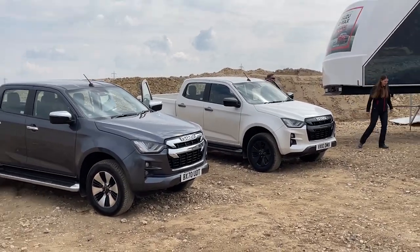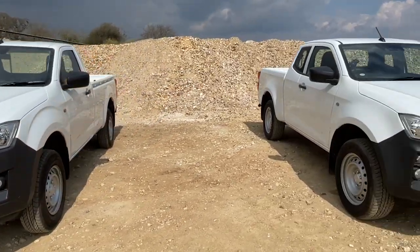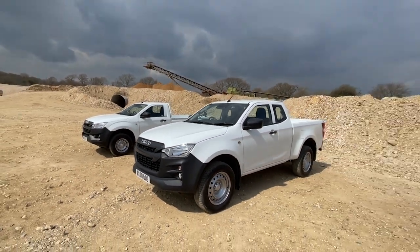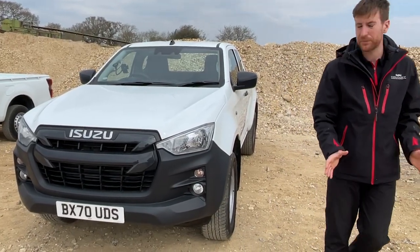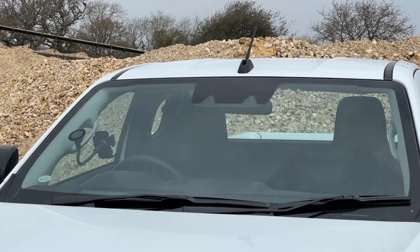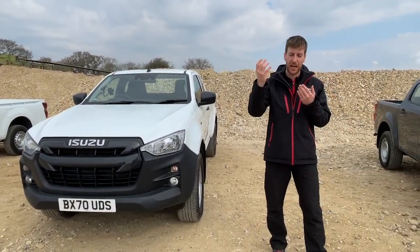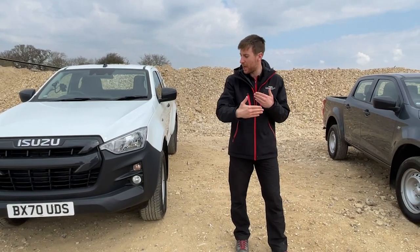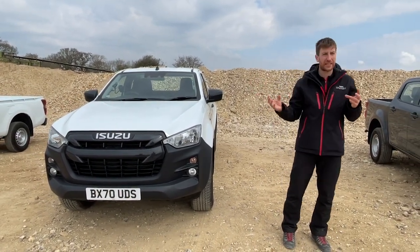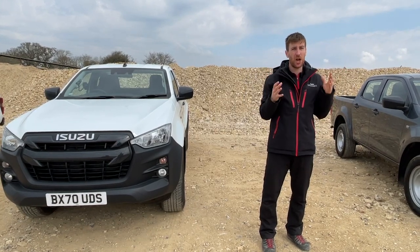Starting with the utility model — we've got the single, extended, and double cab. Practicality is the order of the day. On every single model, we've got a rain and light sensor, so automatic headlights, high beam assist, and automatic windscreen wipers are standard. At the top of the windscreen, we've got a stereo camera. Unlike a lot of cameras on modern cars, this actually has two lenses and works in a very similar way to human eyesight. Competitors typically have a single camera and a radar in the front bumper to measure distance. This stereo camera judges distance by comparing the two different views from the two lenses.